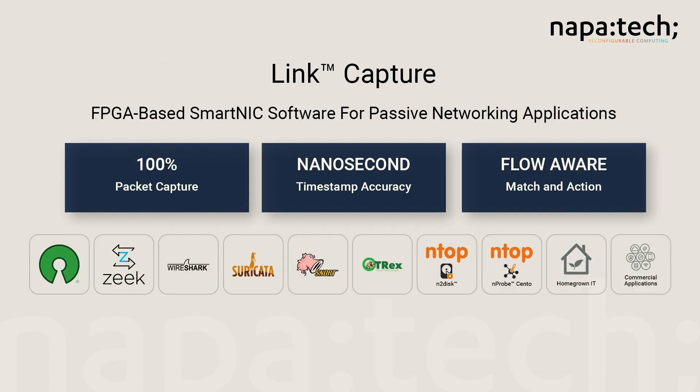We're a proud partner with Intel on many fronts, and our combined solutions include Intel Altera-based FPGA SmartNICs from NapaTech, as well as full support for the NapaTech acceleration software on Intel FPGA-based SmartNICs.